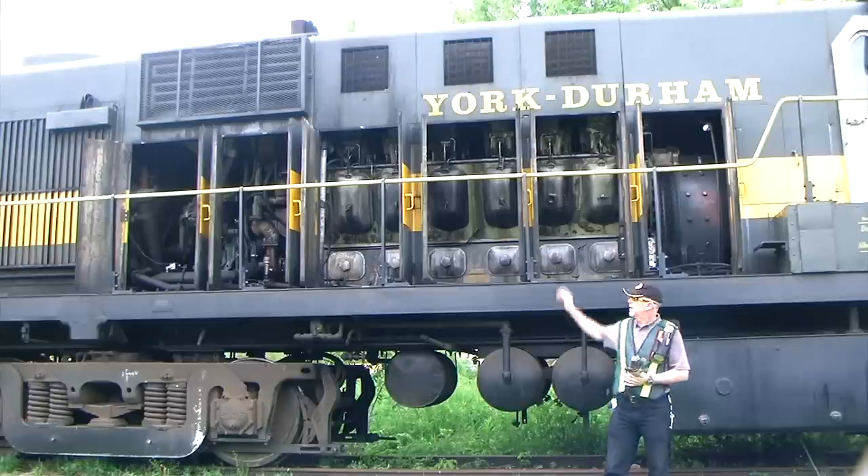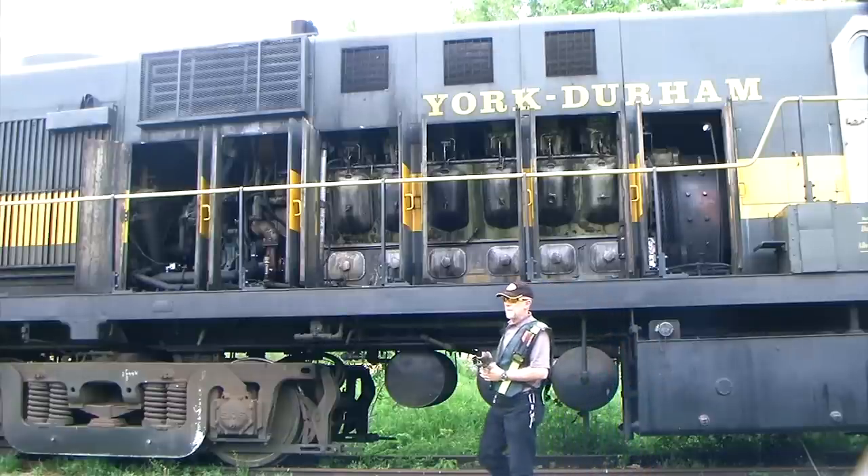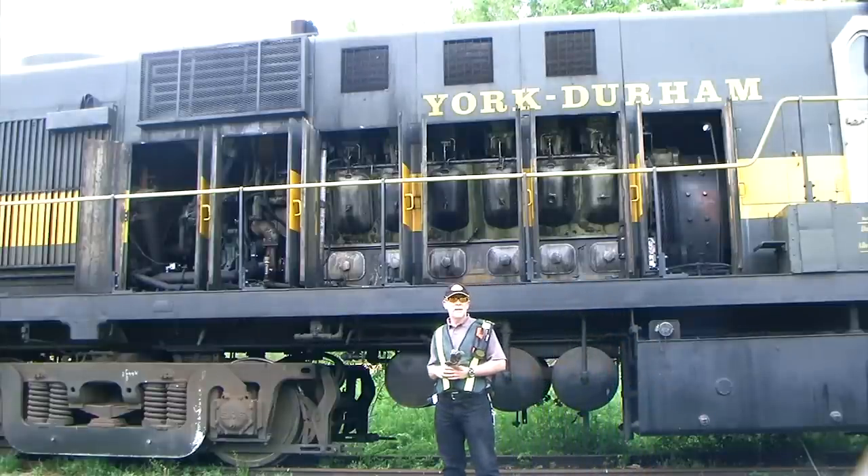There's no mechanical linkage between the prime mover and the traction motors. DC electricity is very efficient — it produces a lot of torque to get us moving and keep us moving down the rail.